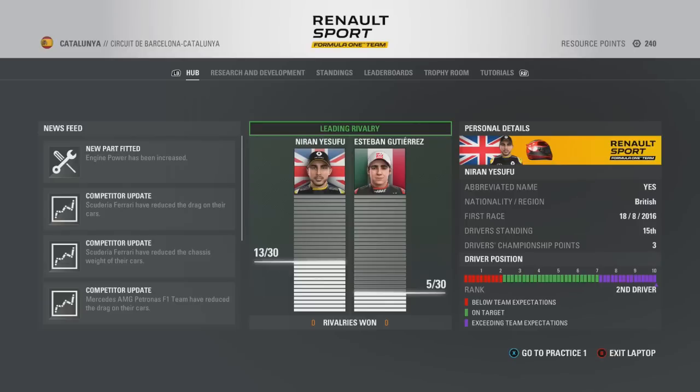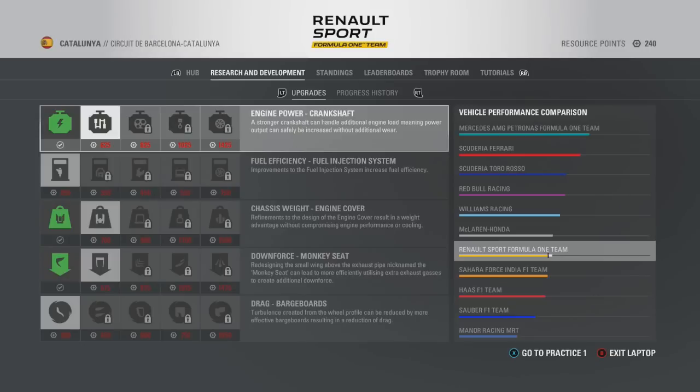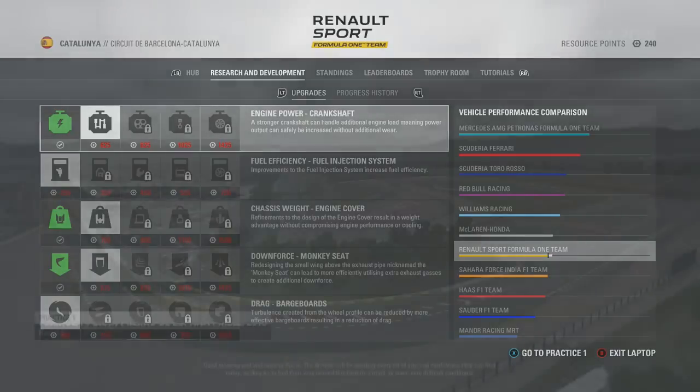Before we get into this video properly I just want to apologise for how little there has been in terms of uploads on this channel recently. For those that don't know, I was away at Leeds Festival recently for the weekend so I wasn't able to make videos during that time. I wanted to put quality over quantity for you guys.